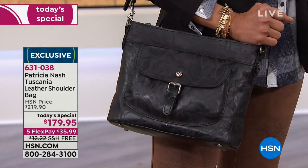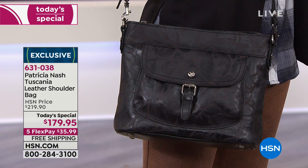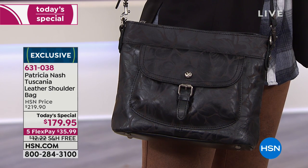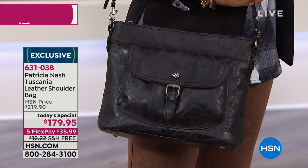Now we want to show you the black - look at how unique each one of these is. This is a black laser floral. If you're that girl that loves a black handbag but you want something that mixes it up a little bit, this is actually done with a laser. The print is amazing. It's a really different way to carry black.